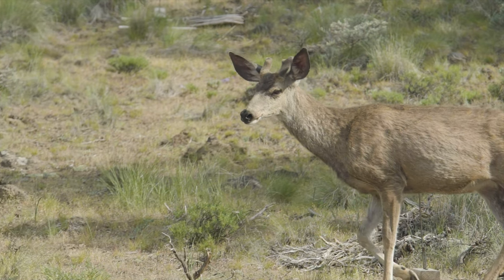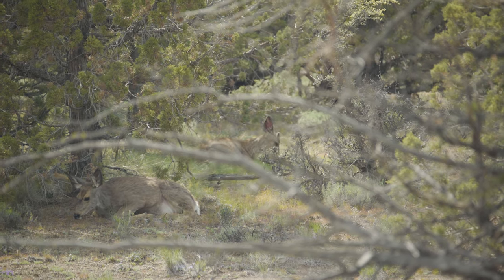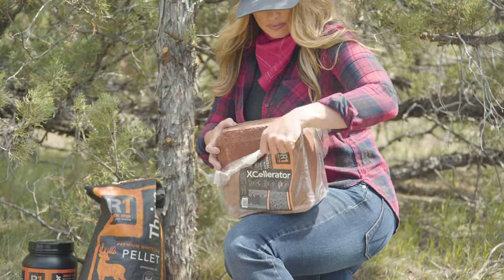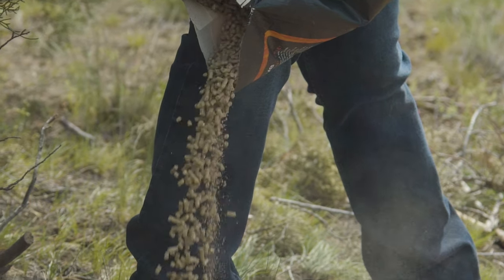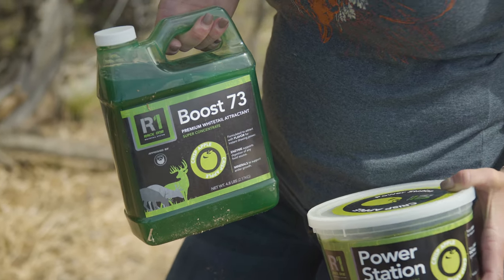As you plan and manage your summer food plots, bucks and lactating does need additional nutrients to grow bigger bucks and raise healthier fawns. The RAC1 system is a premium nutritional program that is designed to promote optimal year-round deer herd health.